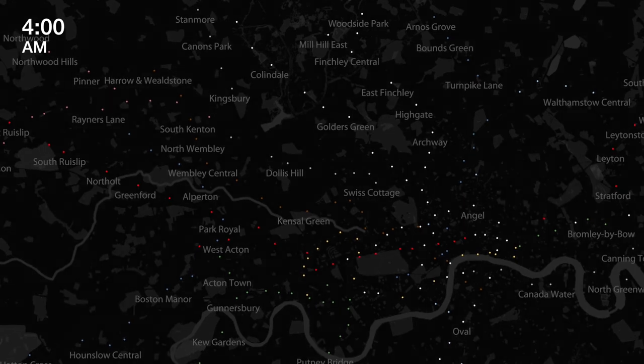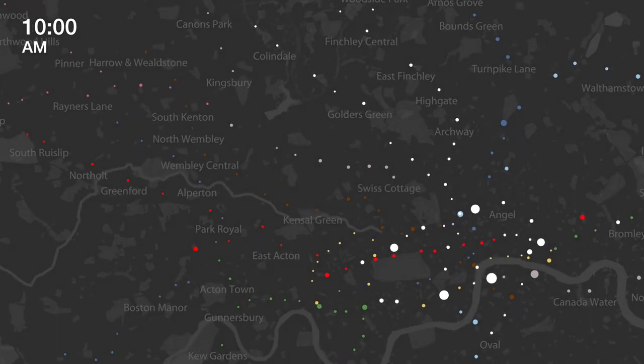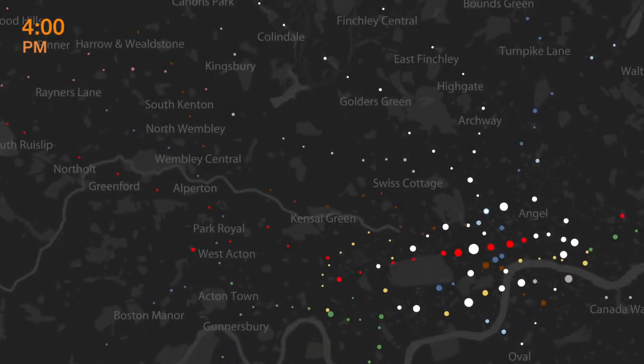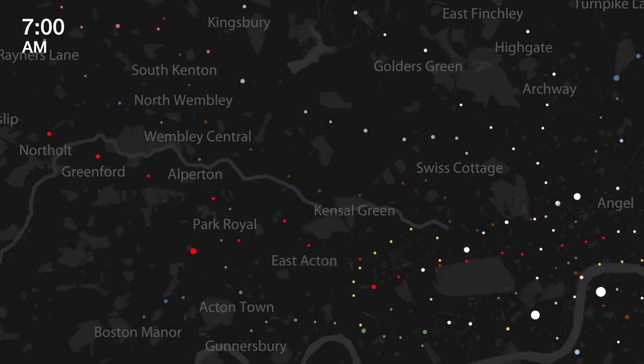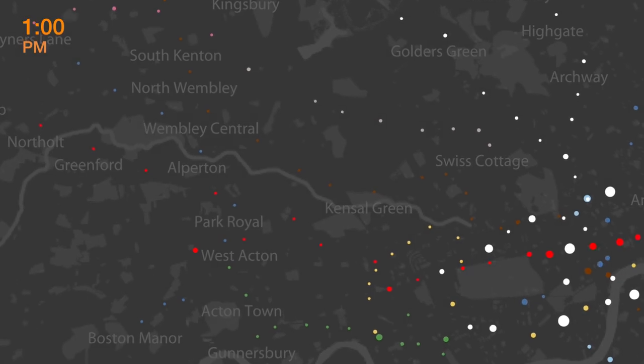Big dots represent busy stations and small dots represent less busy stations. Dot color represents the lines serving each station. White dots are for stations where three or more lines intersect.